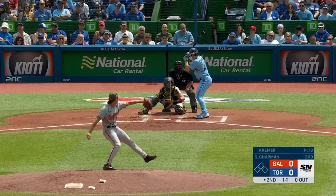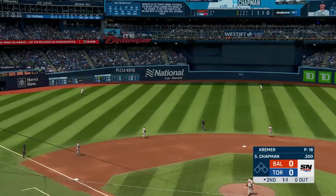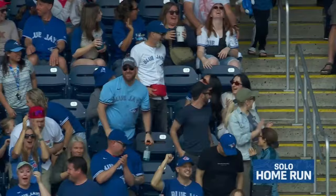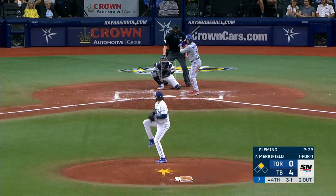Jansen lines it — gone! There's a high drive to left center — and this is a good sign. A long home run for Matt Chapman to put the Blue Jays on top early.